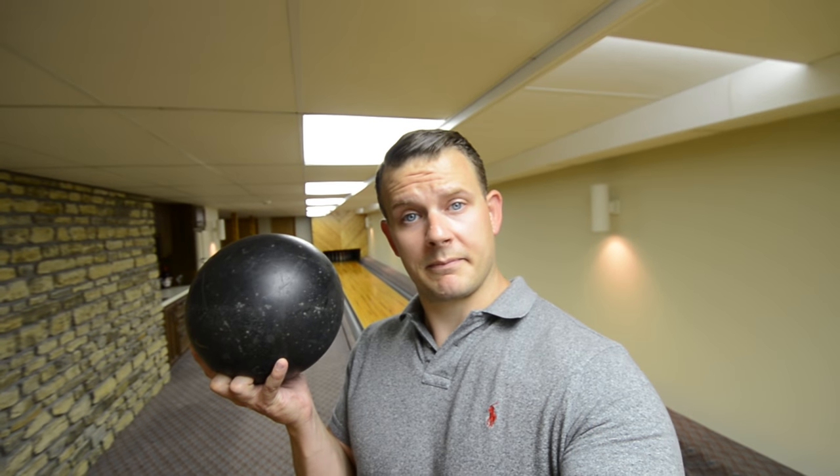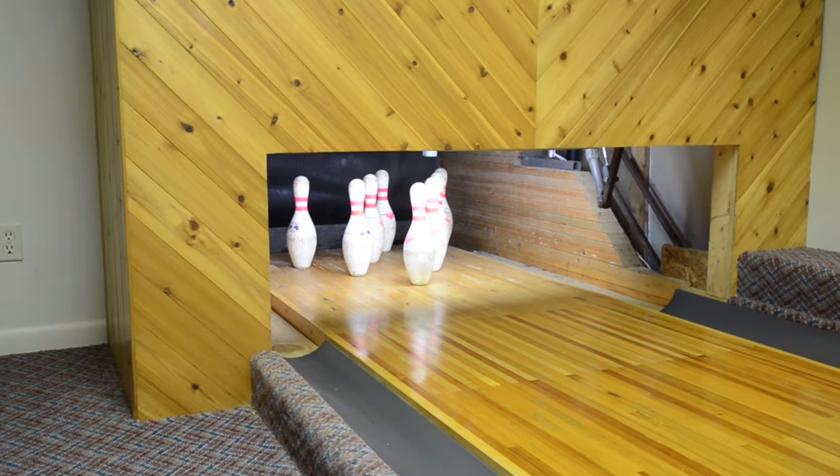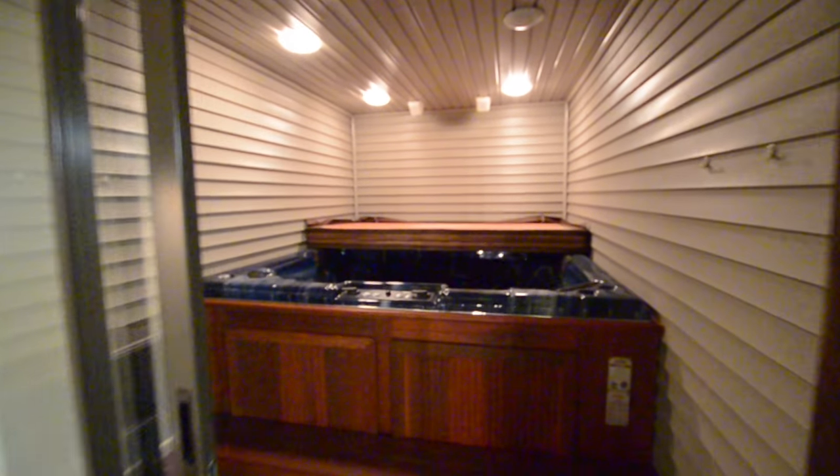Bowling alley. After you're done bowling, there's an indoor hot tub.